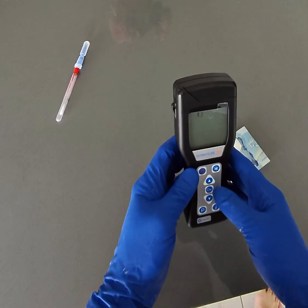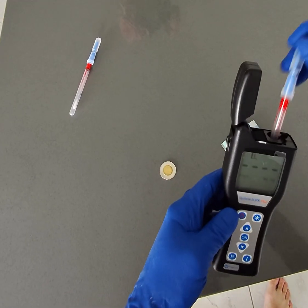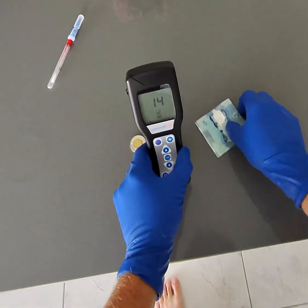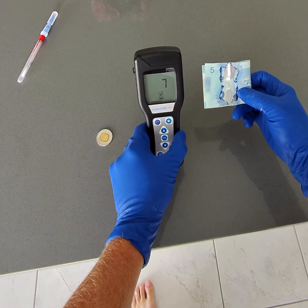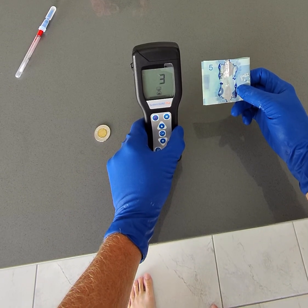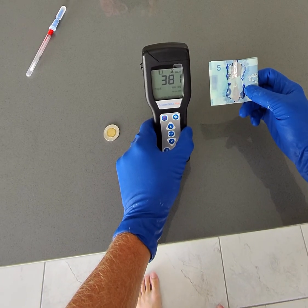Now I'm going to test the bill. The $5 bill tested at $3.81.